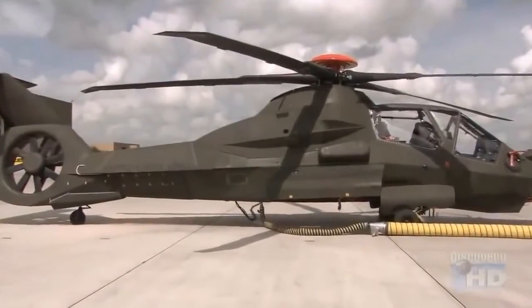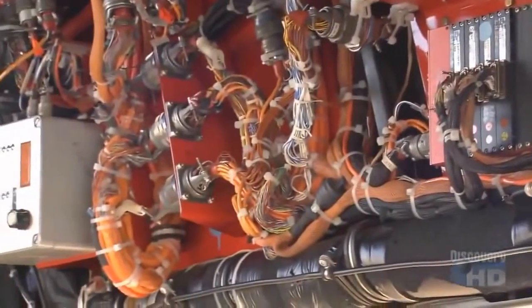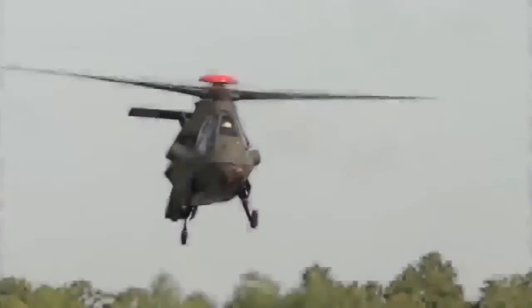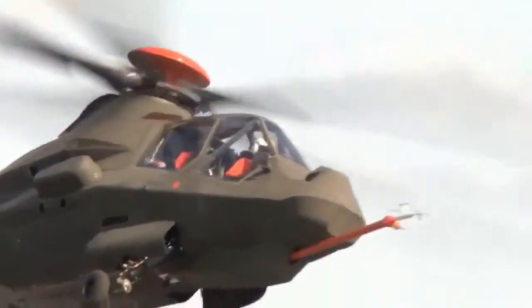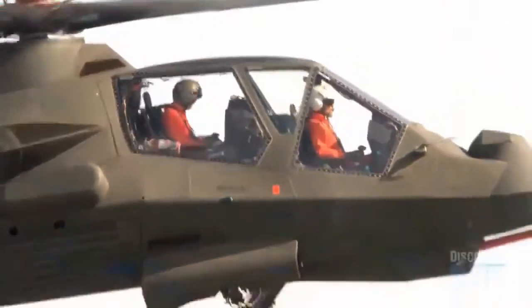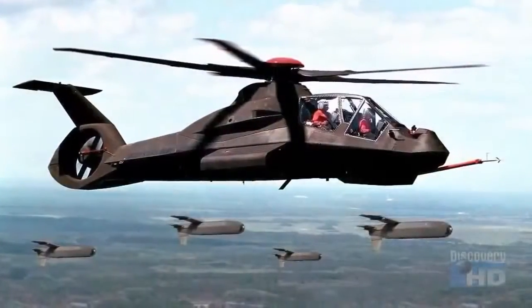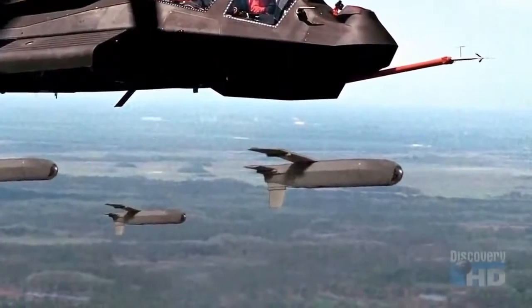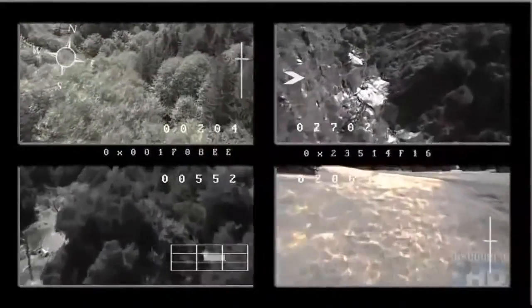If the Comanche is hit, its computer system can often fix itself by reassigning vital functions to undamaged computer cards — this is where the computer brain of the Comanche is. In support of its reconnaissance mission, Comanche can also control as many as five unmanned aircraft. When the Comanche is employed, it may launch little vehicles out so it has its own eyes over the hill, allowing it to see what's going on without putting itself at risk.